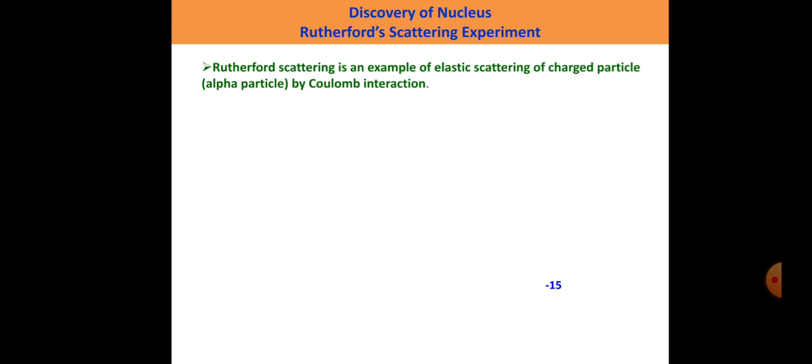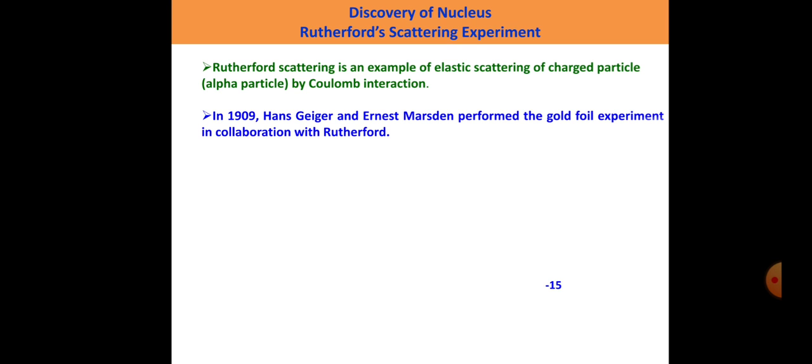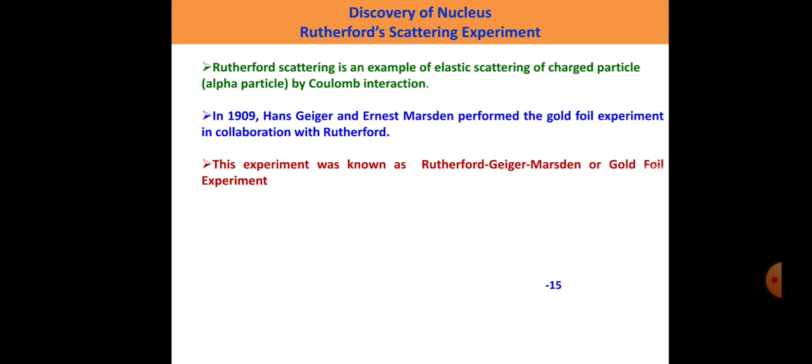The Rutherford Scattering Experiment is an example of elastic scattering of charged particles by Coulomb interaction, and these charged particles were alpha particles. In 1909, Hans Geiger and Ernest Marsden performed the gold foil experiment in collaboration with Rutherford. The former two were students of Rutherford. This experiment was known as the Rutherford-Geiger-Marsden or gold foil experiment.